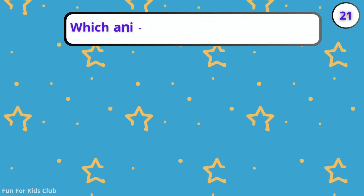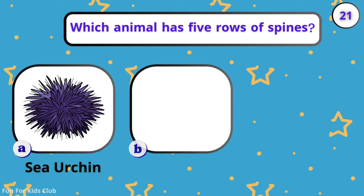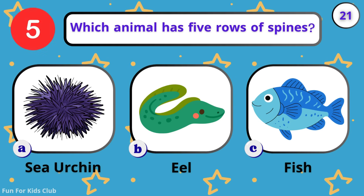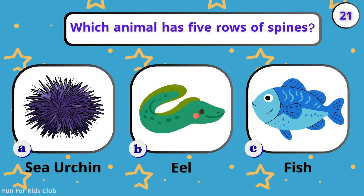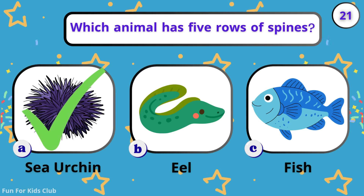Which animal has five rows of spines? Sea urchin. Fish. OUCH! Stay away! Sea urchins are very spiky.